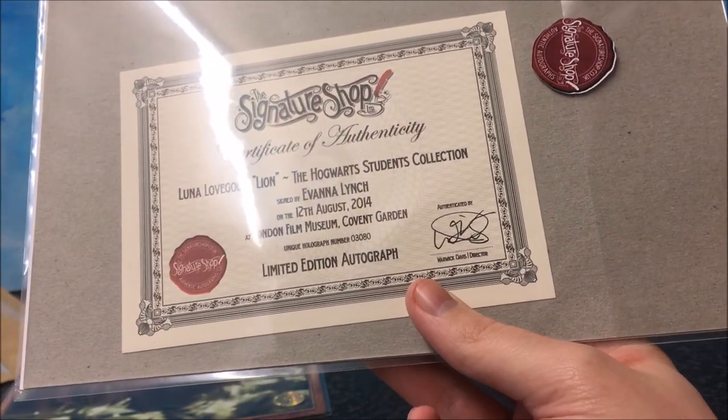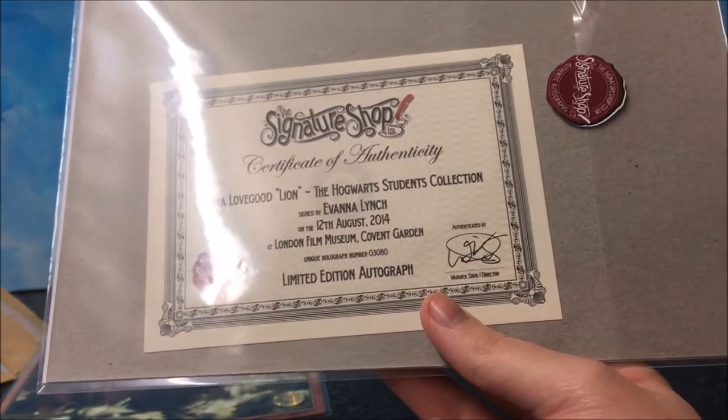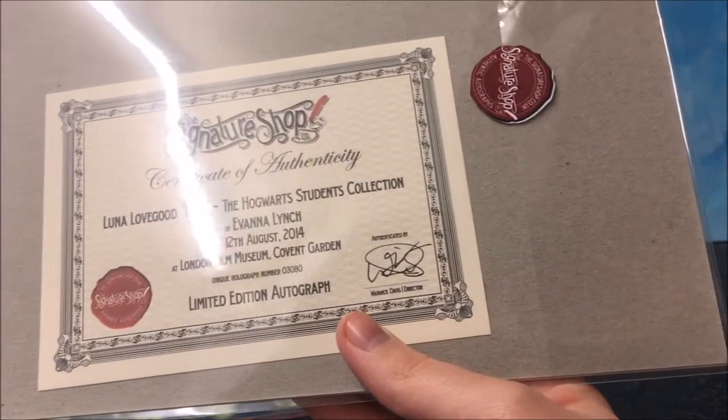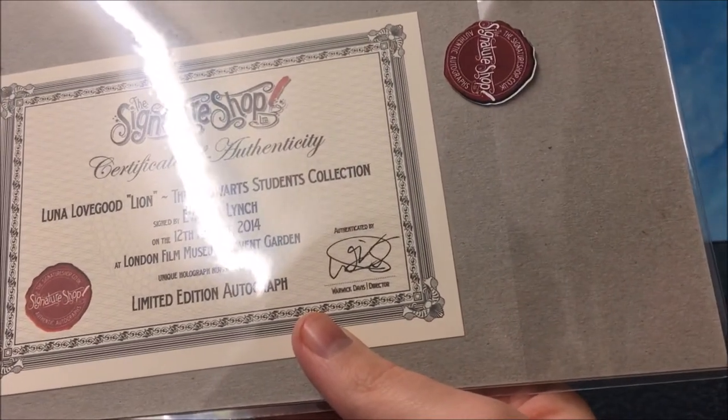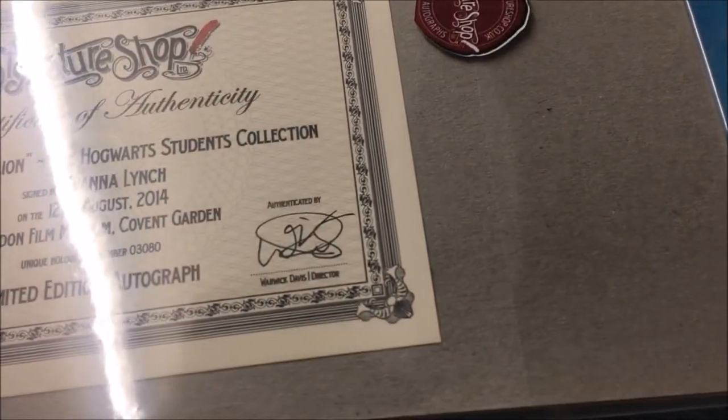It was signed in August 2014, so I'm guessing they've had these prints for a while, while they took the break. And it was filmed at London Film Museum, Covent Garden. If you notice, it is also signed — each certificate is signed by Warwick Davis, the director of the Signature Shop. So that's every single certificate signed by him.